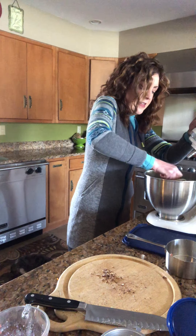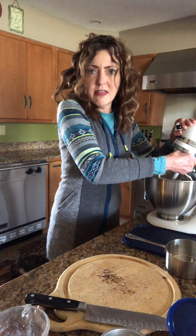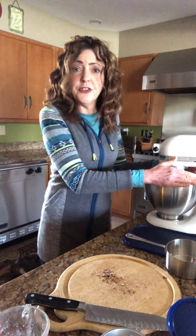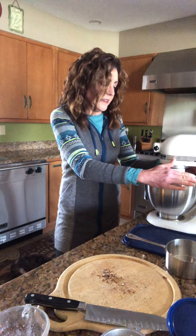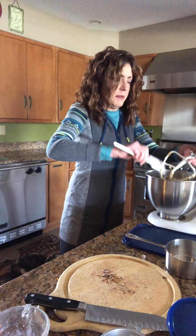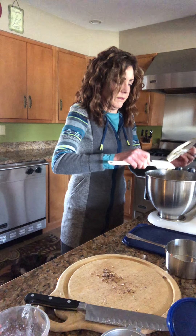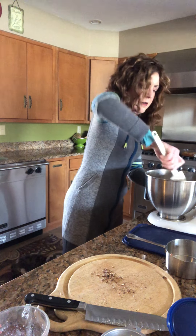I am just going to mix this up and we'll see what we have. Now this batter is really thick and chunky. I use my KitchenAid — if you don't have a KitchenAid, you probably want to use a hand mixer in this case because it is just really a chunky batter. It doesn't take too long to mix. Let me show you what this looks like — it's very thick and very chunky, and that's just fine.